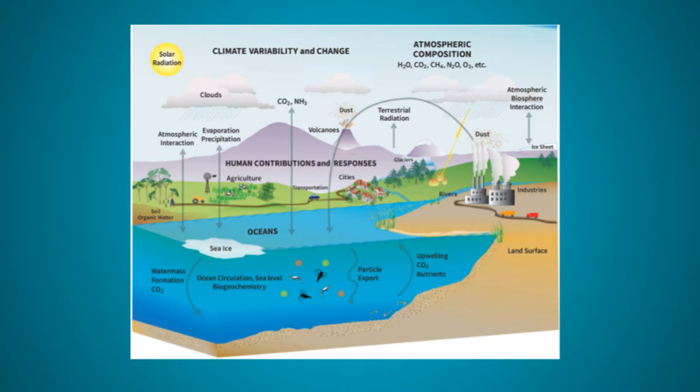At the air-ocean interface, we need to think about things like precipitation, wind, sea spray, aerosol, gas, dust, and heat — all being exchanged from air to sea and back again.